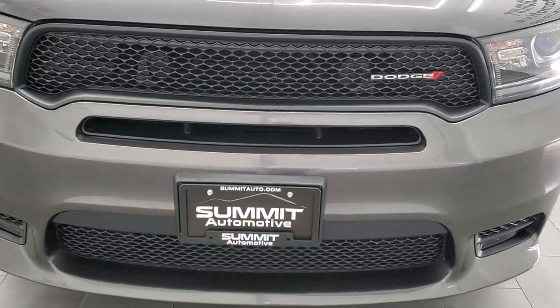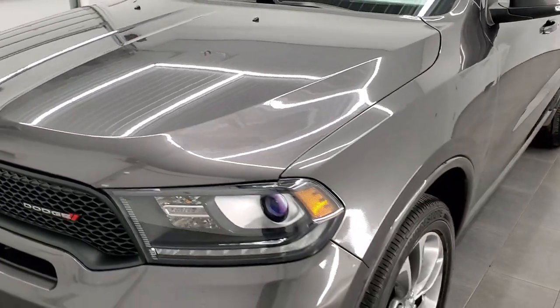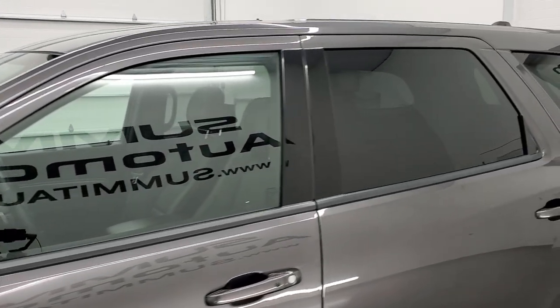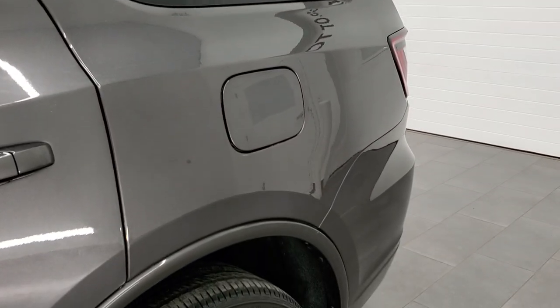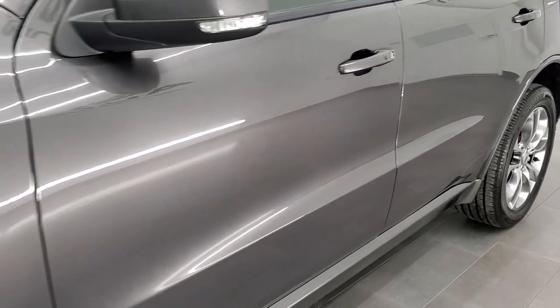We're going to go inside, under the hood, start it up, and all the way around on this vehicle in the video. Granite crystal is the color, and we shoot all of our videos in 1080p, 60 frames per second. If you have HD capabilities on your computer, tablet, smartphone, or television, I highly recommend turning them on right now because it is your best way to check out the quality, condition, and options of the vehicle before seeing it in person.